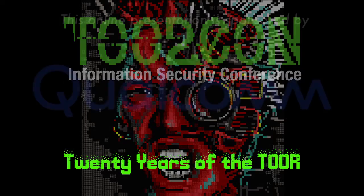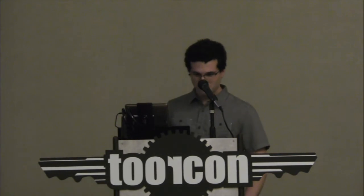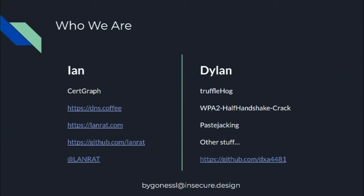Next up we have a really cool talk on lost and found certificates by Ian Foster and Dylan Airy. Please give them a warm welcome. I'm Ian, I help run ToorCon, so hopefully you're all enjoying it. And this is my co-presenter Dylan. He made CertGraph, he's a DNS researcher. I'm Dylan, I wrote TruffleHog and some other stuff — you can check out my GitHub.